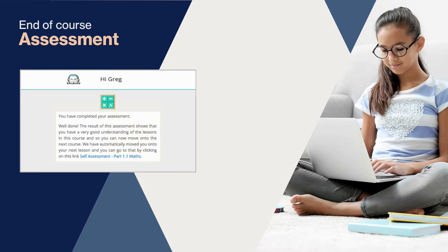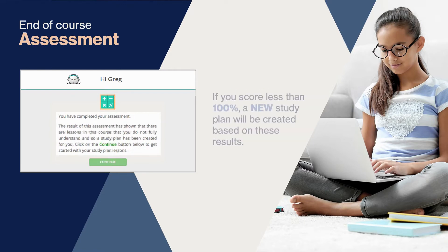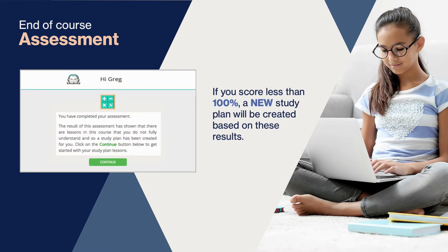The end of course assessment ensures they fully understand and remember everything covered in the study plan. If they score 100% they automatically move on to the next course. If they score less than 100%, a new study plan is created at the same level but with completely different questions. It's important students only move on to a new course if all the bricks of knowledge are in place from the previous course.